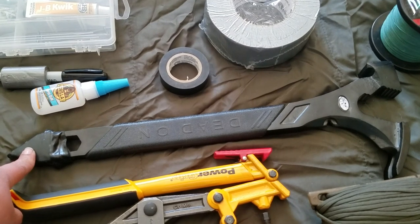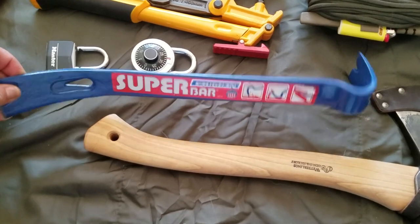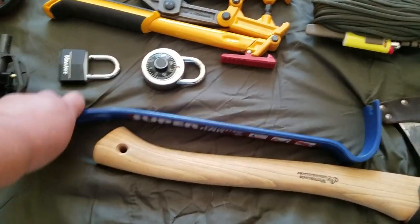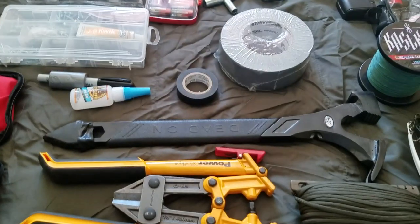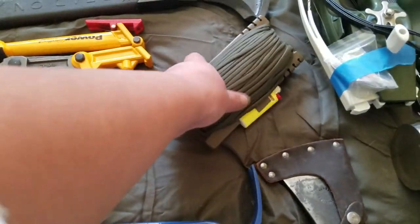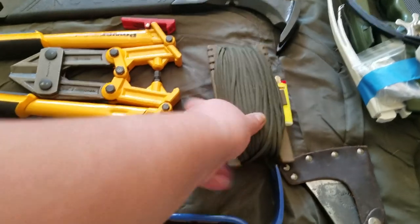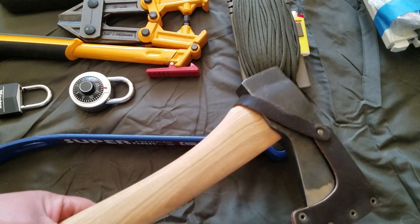I also have another pry bar — a lot lighter, which I like better. It's always good to have a backup. I also have some paracord on a spool as an extra; I have some in my bug out bags as well.